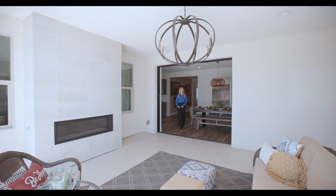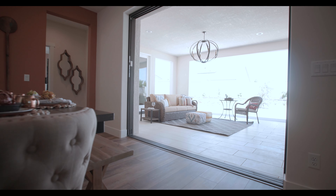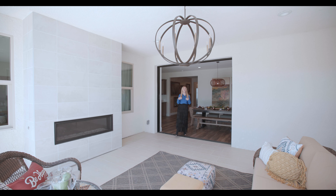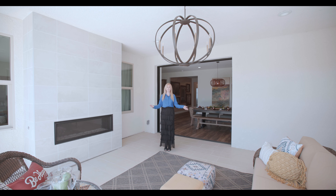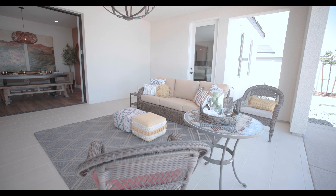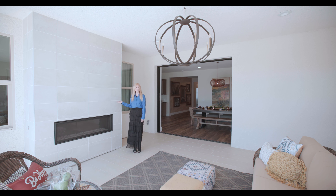Stepping right off of the dining room, we come to the option of sliding pocket doors. These sliding pocket doors slide all the way into the wall, giving you additional living space so you have outdoor and indoor living combined. This is the perfect space to gather with family, friends, or just relax by yourself.